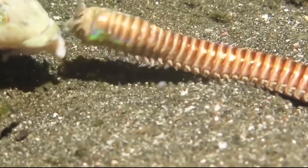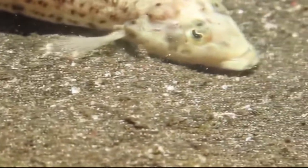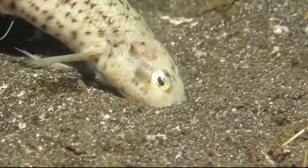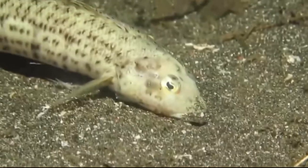Its prey includes basically anything it can catch, from fish to octopus and much more. Once it has successfully grabbed a prey item, it then drags it underneath the sand, where it will consume the animal later.